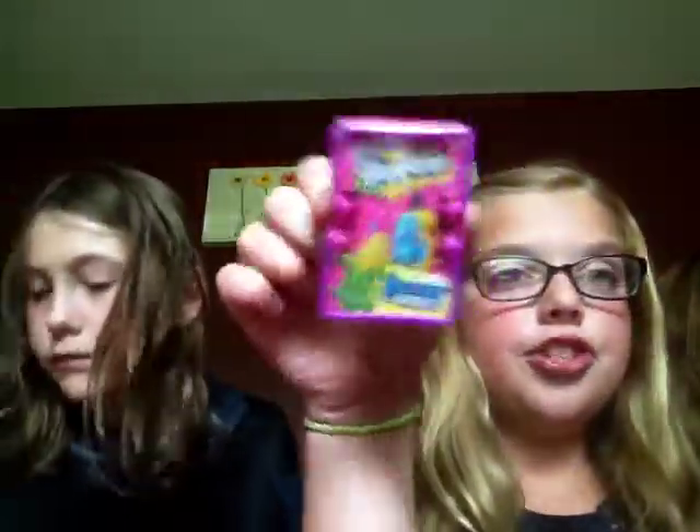Hi everybody, my name is Hannah and this is my cousin Tori and my sister Taylor. I was in the first Shopkins video. We found five Shopkins — well we each got five. We found a whole box of them, but there were four missing from the box, so we only got five each.